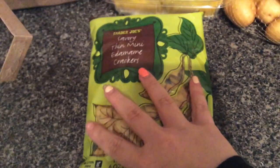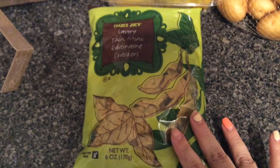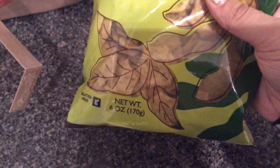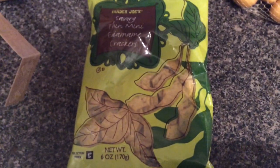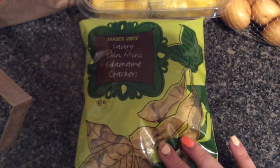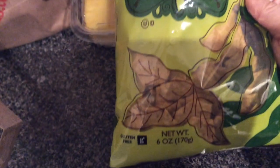Next, I saw these savory thin mini edamame crackers and they look really interesting — I've been eyeing them the last couple of times I've been to Trader Joe's. The serving size is 38 chips: 120 calories, 2 grams of fat, 21 grams of carbs, and 3 grams of protein. They'll probably end up being a vehicle for my tuna salad. I love crispy crunchy stuff and I like the edamame flavor — 38 chips is actually a lot so I probably won't eat that many, but I thought they were cool.